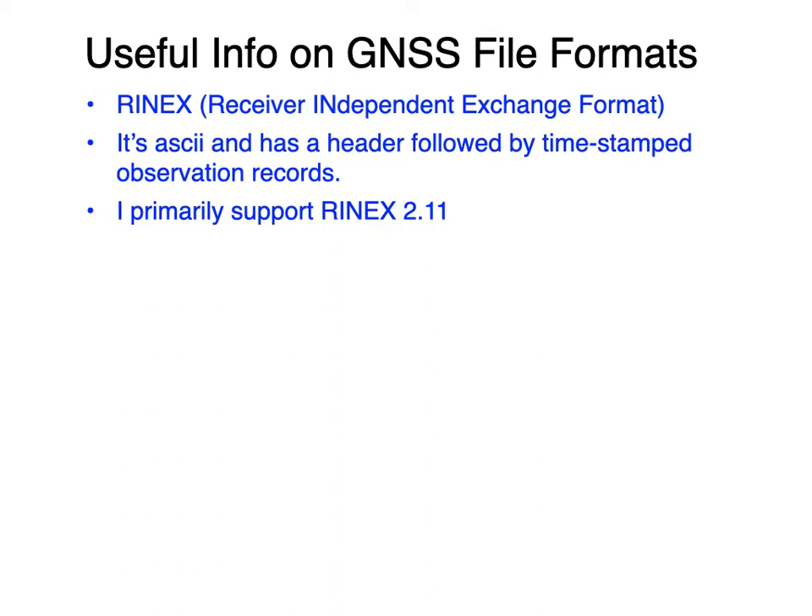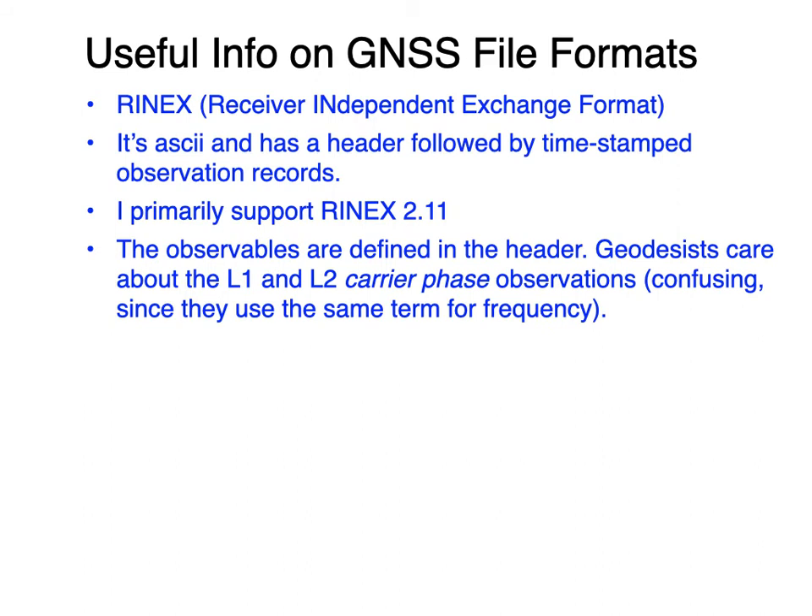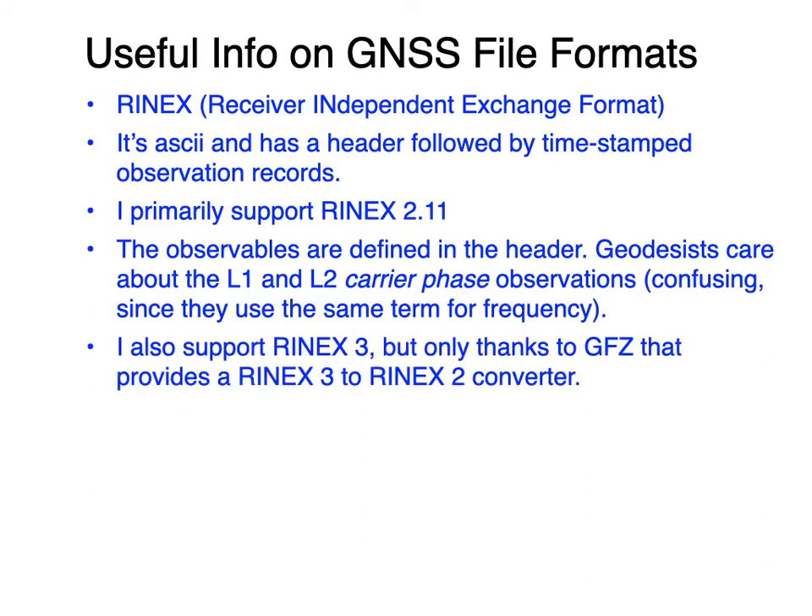I primarily support RINEX 2.11. The observables are defined in the header. A geodesist is going to use the carrier phase data, and confusingly they'll refer to that as the L1 and L2 data — but don't worry about that. We don't care about the carrier phase data. But sometimes if a geodesist gives you their RINEX files, they might give you files without the data we actually want, so don't complain too much — those data might be useful for them, just not for you.